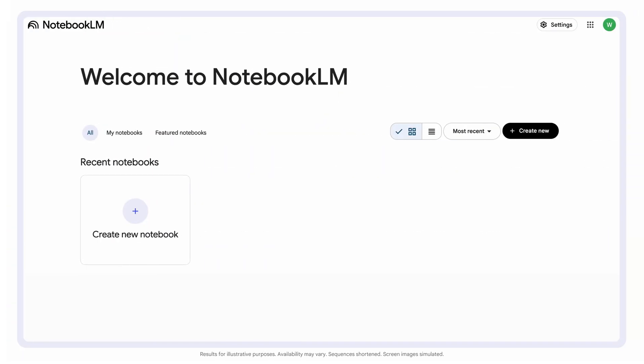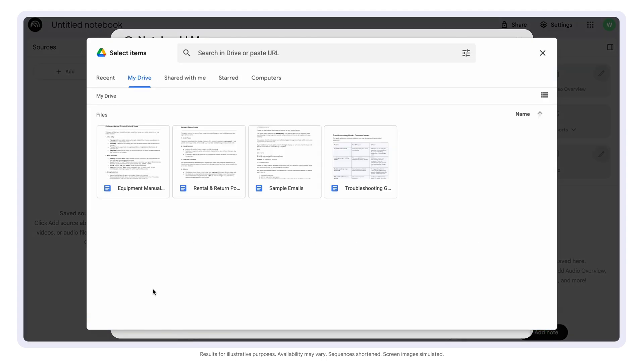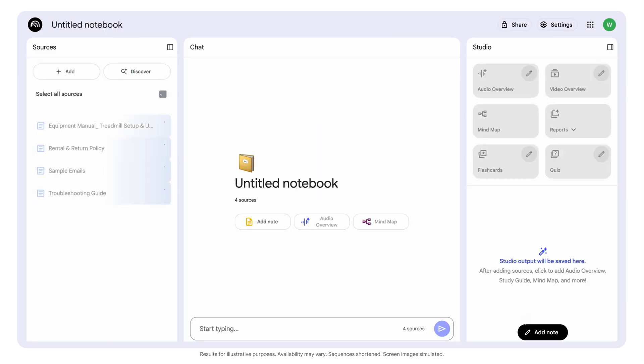Let's say we own a fitness equipment rental company that typically has to deal with customer questions about delivery delays, maintenance, and billing. First, we create a new notebook in Notebook LM and upload key documents like equipment manuals, return policy, troubleshooting guides, and past customer email threads that went really well.